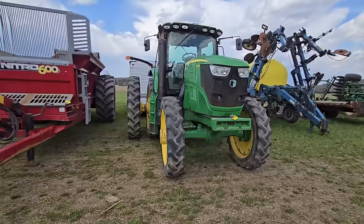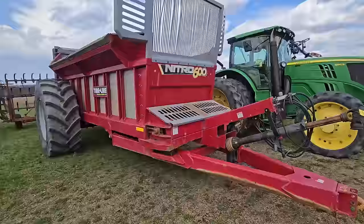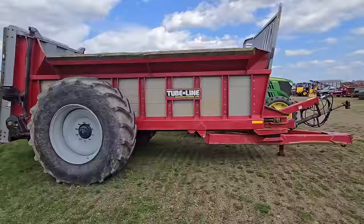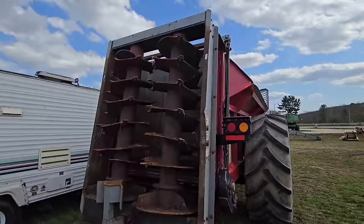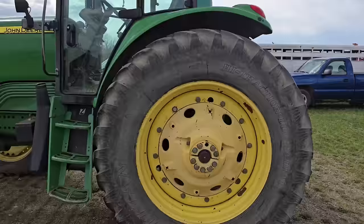Look at this manure spreader — the Nitro 600. That thing's a beast — it's a Tube Line. It looks small on the video but when you get up to it, it's big. That back tire is huge. It looks like it's got vertical beaters on it. I bet you that thing can do some work, but it's going to take a tractor to do it.